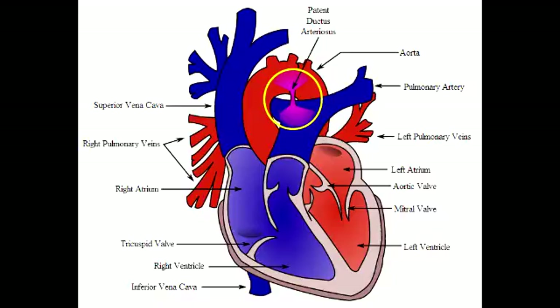What drug can close the patent ductus arteriosus? Patent ductus arteriosus is closed with indomethacin.